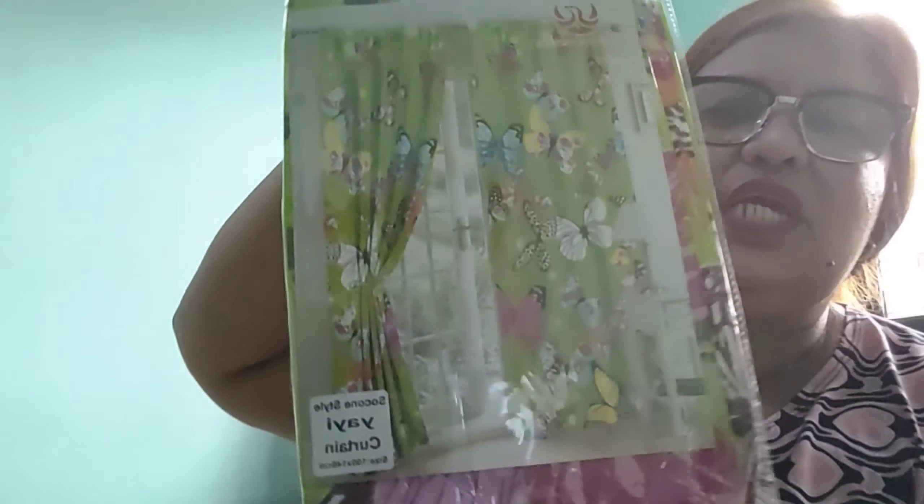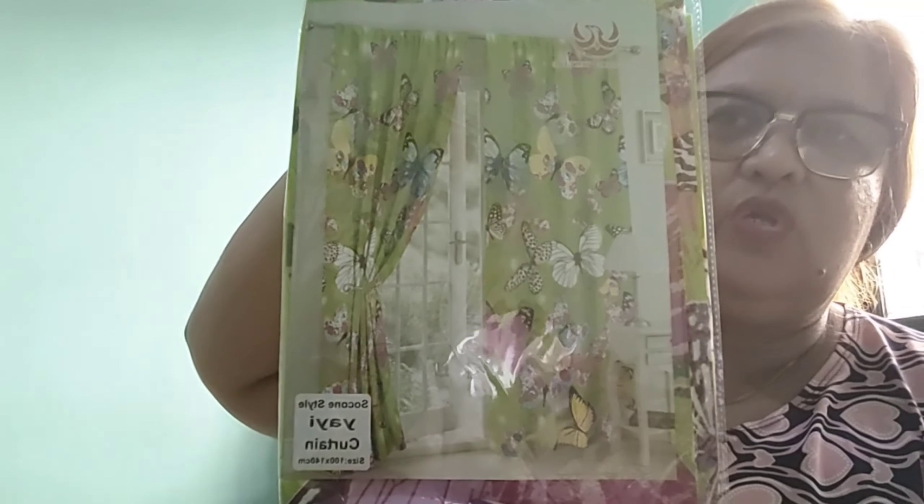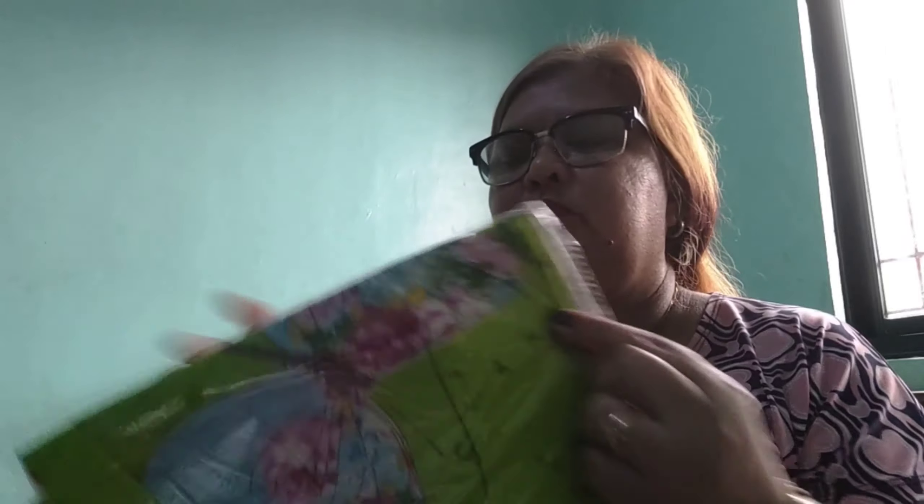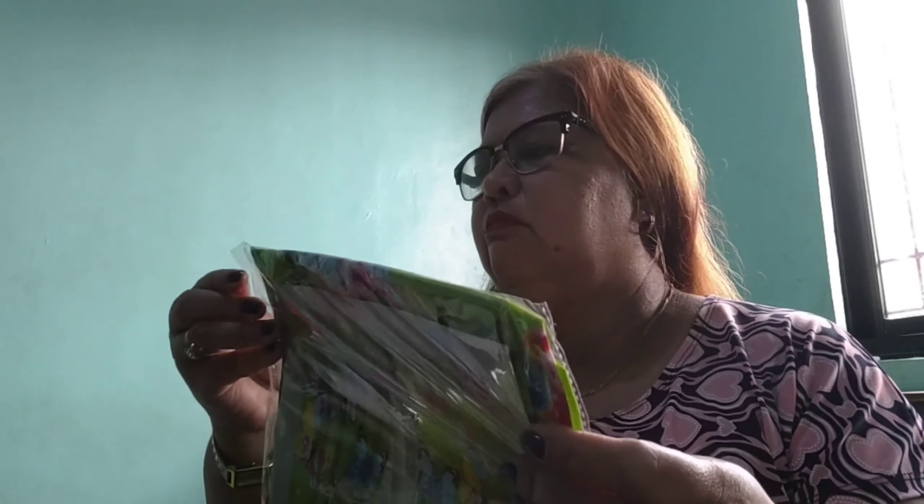40 na. Ganito siya. Butterfly carton. Ganyan po ang design niya. 10 piraso. Yun yung design niya. Ito yung design niya, may butterfly siya. Ayan yung design.